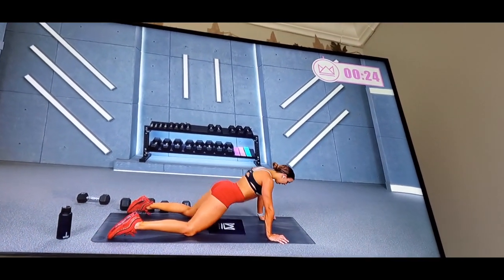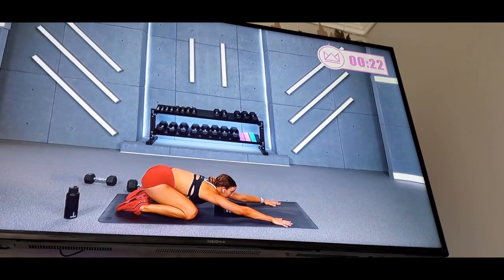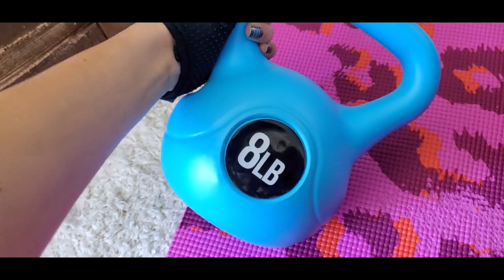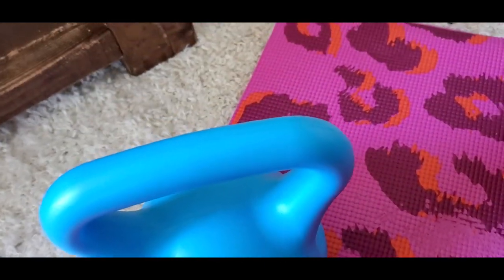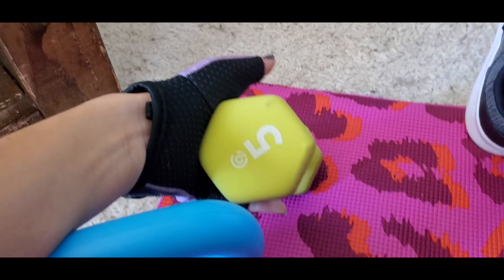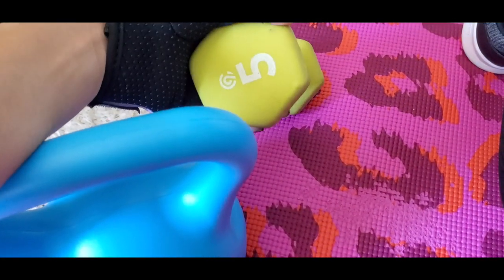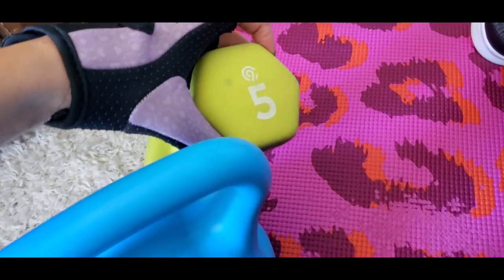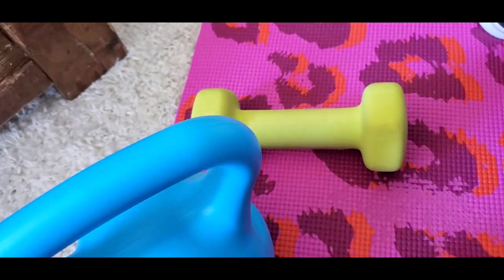If you guys are looking for someone amazing to work out with, I highly recommend checking out her channel. I use an eight-pound dumbbell — well, I have these five-pounders that I got from Target. I need to get ten-pounders because I feel like the fives are a little too light for me now.